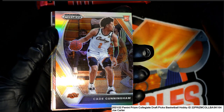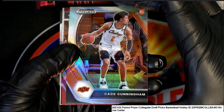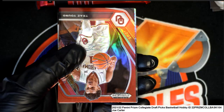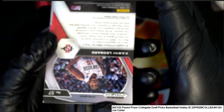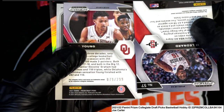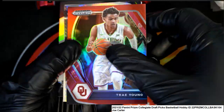Oh — nice hit! Trey Young prism red. Trey Young — and Kawhi Leonard kind of stuck to the back of it, numbered 79 to 299. Trey Young!